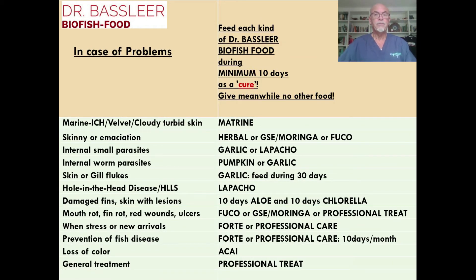So in case of problems, you can select a specific kind of Dr. Baslier biofish food that you have to feed during a minimum of 10 days — you can see it as a cure. But meanwhile, give no other food. For instance, for marine ich or velvet disease, you can give matrine. For hole in the head disease, you can give lapacho. For mouth rot and fin rot, you can give fuco, grapefruit seed extract, moringa, or professional treat.